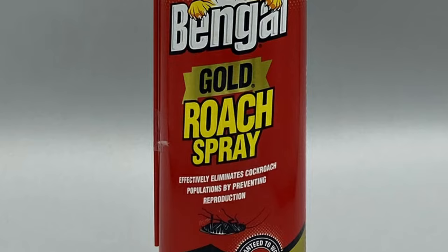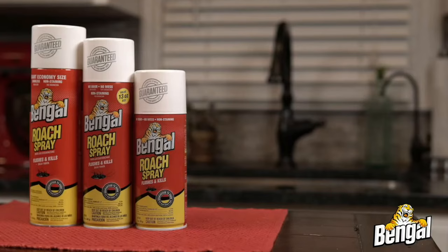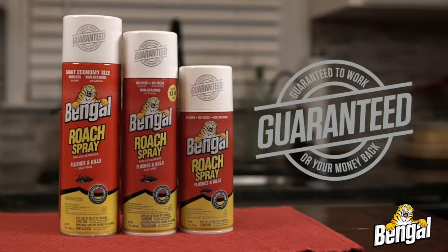This spray is also effective against ants, mosquitoes, fleas, ticks, and spiders. Spray along baseboards, behind kitchen appliances, and under cabinets. The no-odor bug spray is supplied with an extension tube to reach deep into entry points and crevices.